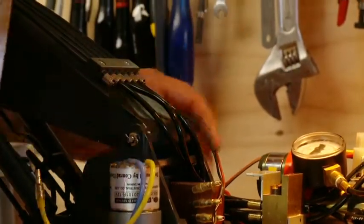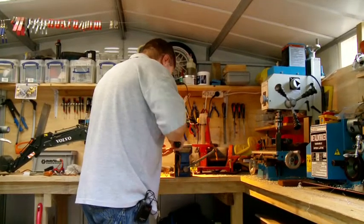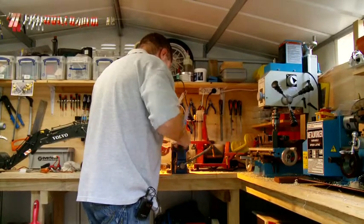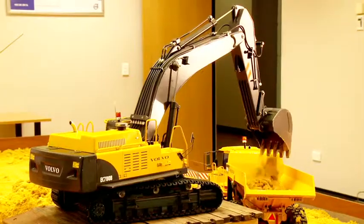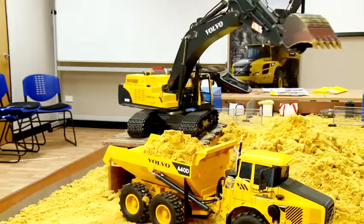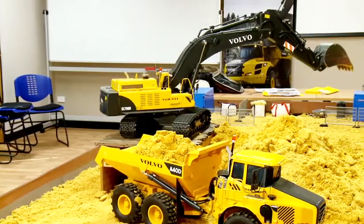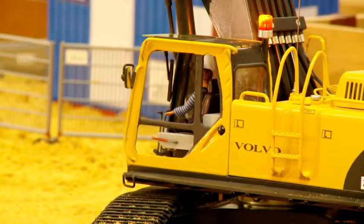Ramon Zollner is a man with an unusual hobby — actually, it's more of a passion than a hobby. Ramon builds remote-controlled scale model replicas of Volvo construction equipment. These are full working models complete in every detail, from the wheels and hydraulics right down to the flashing lights and non-slip treads on the stairs.